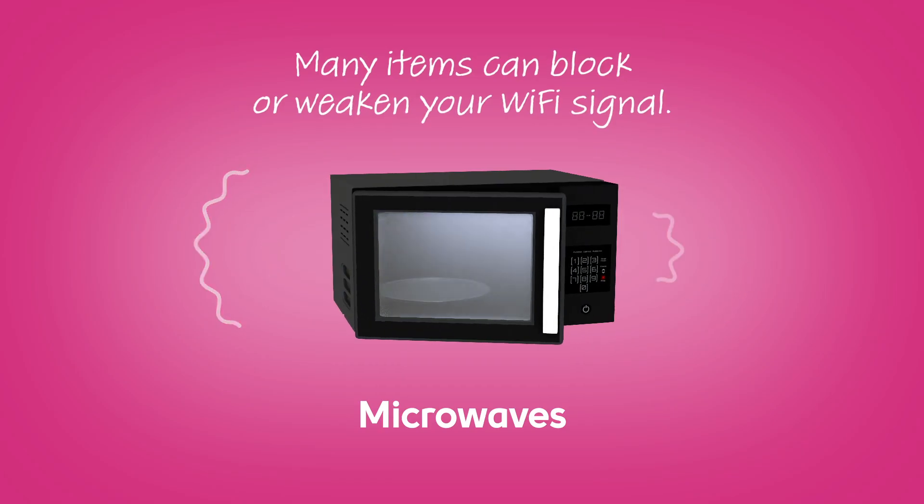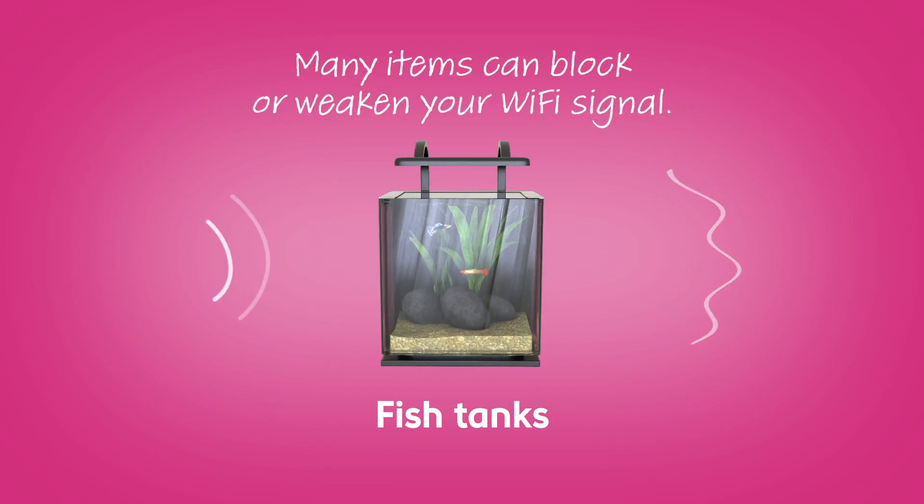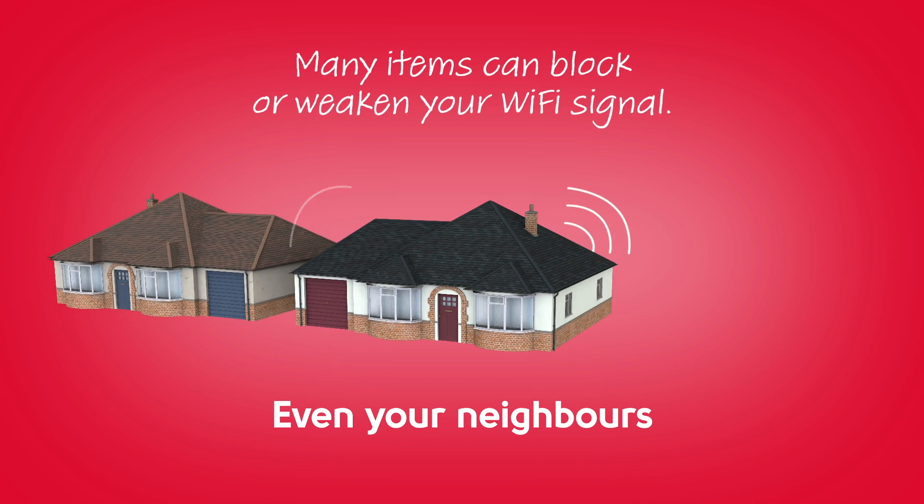Concrete floors, microwaves, baby monitors, fish tanks, even the neighbours can all disrupt your Wi-Fi bliss.